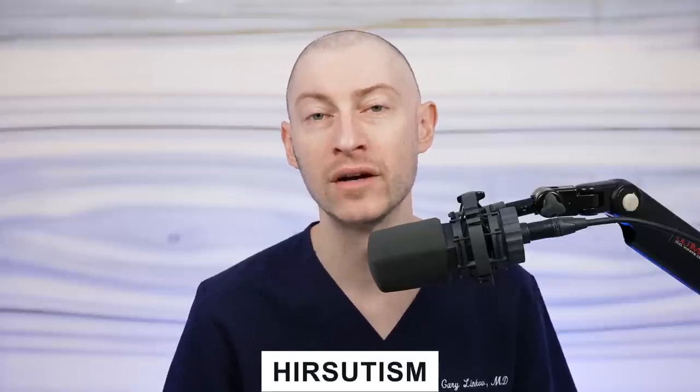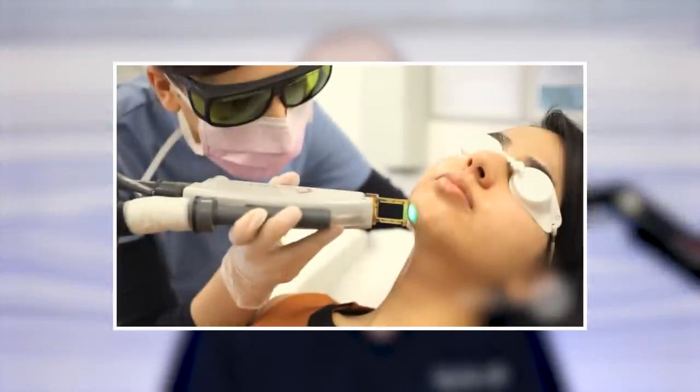The most common side effect of topical minoxidil specifically is contact dermatitis, because of the propylene glycol used in the solution. Propylene glycol is usually absent in the foam preparation, so the foam can be used in place of the solution. When you take it as a pill, you completely bypass any contact dermatitis. Another side effect of minoxidil is hirsutism — increased hair growth in areas other than the scalp, such as along the sideburn area and lateral cheek. Some women decide to wax or get laser hair removal if bothered by that.